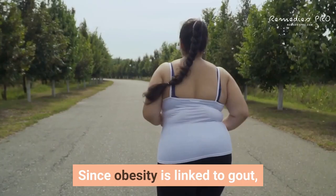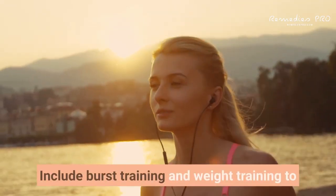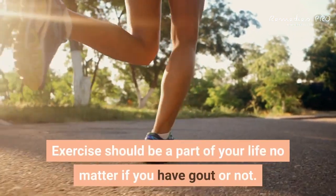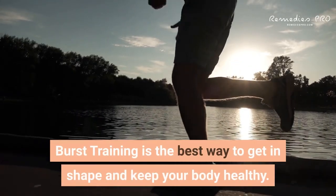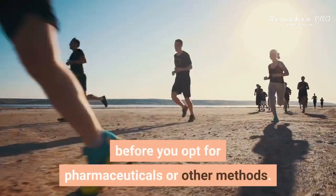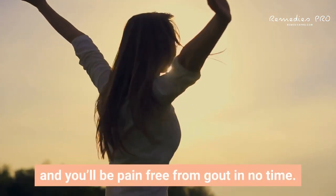Sixth: exercise. Since obesity is linked to gout, it's a good idea to exercise regularly. Include burst training and weight training to maximize your health benefits. As with many health problems, all-natural treatment methods involving lifestyle changes should take place before opting for pharmaceuticals. Try these solutions, live an overall healthy lifestyle, and you'll be pain-free from gout in no time.